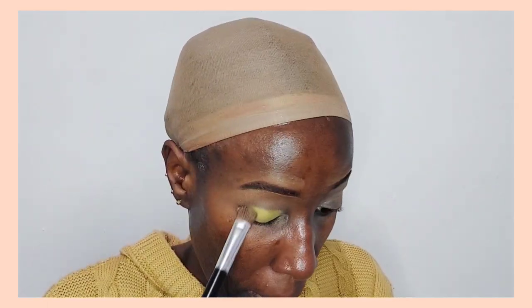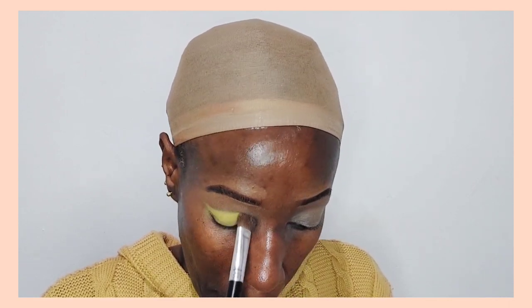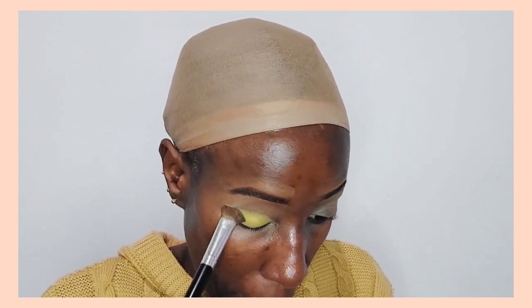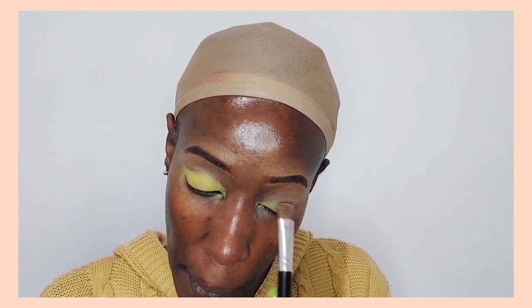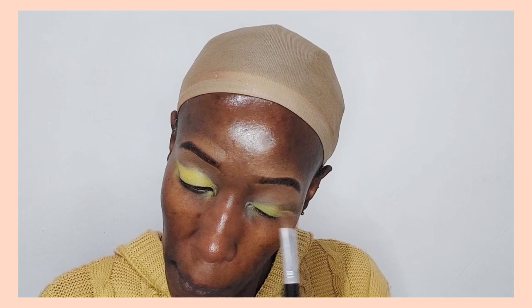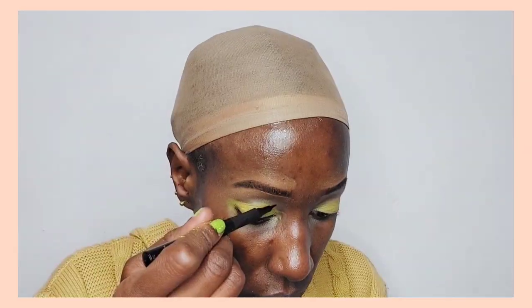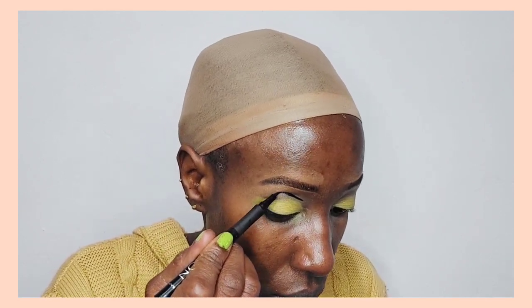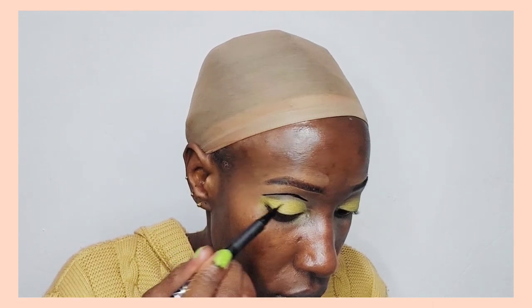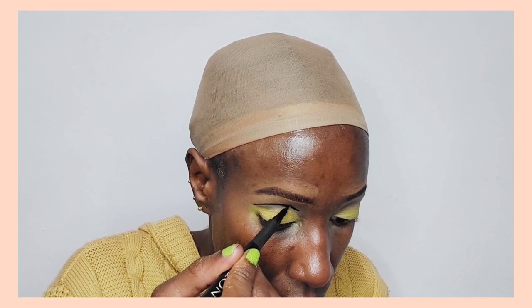I'm applying the concealer all over my eyelids just to act as an eyeshadow base. Then I'm going in with neon pigments on my eyelid. I chose this makeup look specifically because it's very unique and beautiful — it emphasizes on the eyes, which I love. Instead of blue, I opted for yellow because I felt it would suit my dark skin tone better, even though pastels do go well with dark skin.